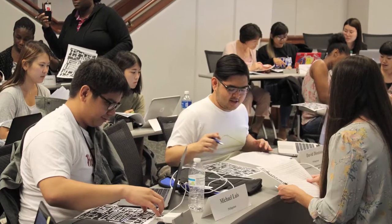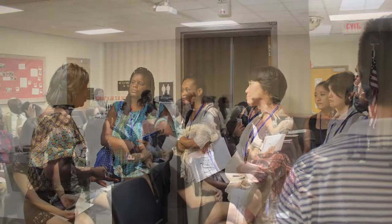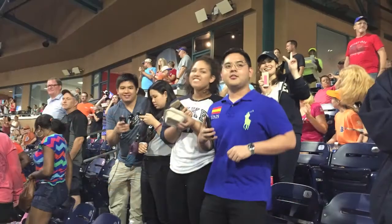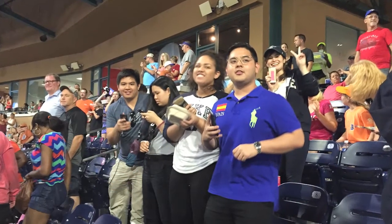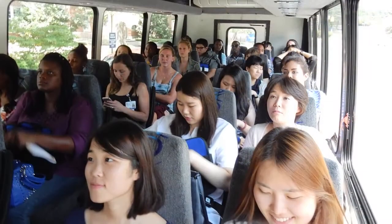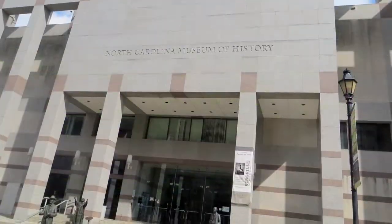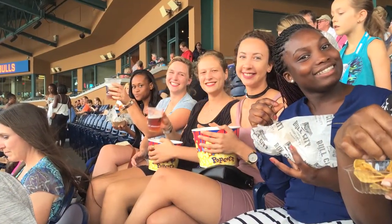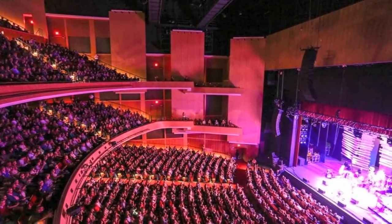As part of the coursework, students took a health and equity tour of Durham to survey the social determinants of health. In addition to the academics of the program, students participated in cultural outings, including visiting the Sarah P. Duke Gardens, the North Carolina Museum of History, the North Carolina Museum of Natural Sciences, attending a Durham Bulls game, and a Broadway musical at the Durham Performing Arts Center.